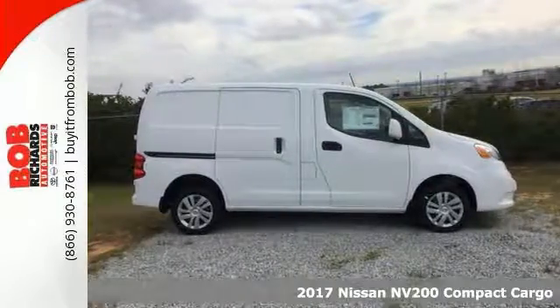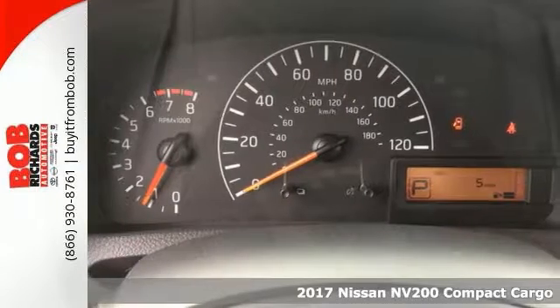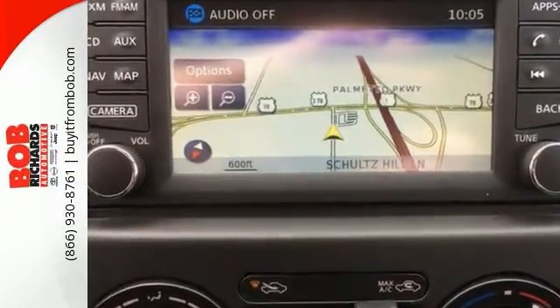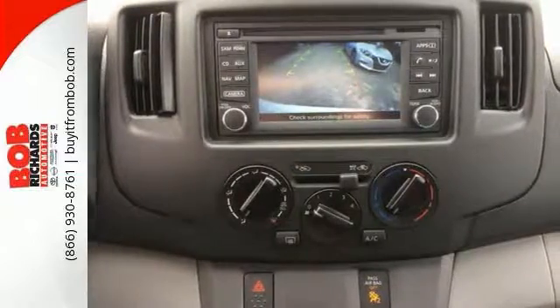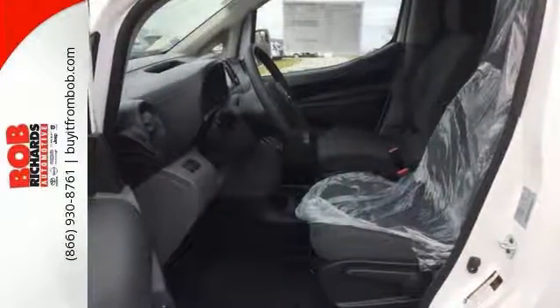Add this 2017 Nissan NV200 SV to your work fleet and you'll be the envy of your business competitors. This vehicle offers the safety of traction control, multiple airbags, and heated mirrors. It has navigation and a CD player. The keyless entry and sliding side doors make it hard to pass up. Save money at the pump knowing this Nissan compact cargo van gets an estimated 26 miles per gallon on the highway.